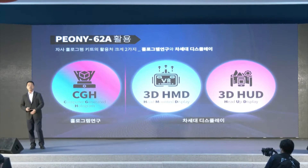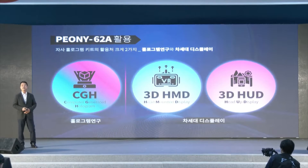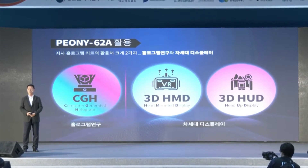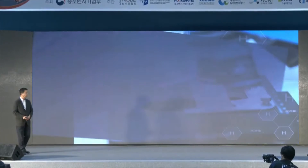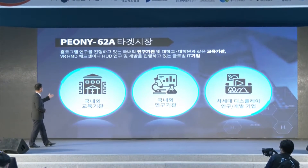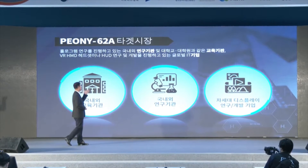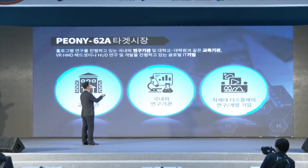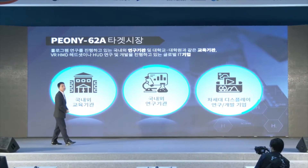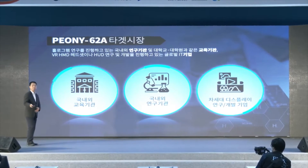With Peony 62A, we have provided this product to national research institutes and various organizations. It can be used for 3D HMD and 3D HUD, and has been purchased by many national research centers and organizations. Our target market includes education institutions, research centers, and next-generation display R&D companies, both home and abroad.